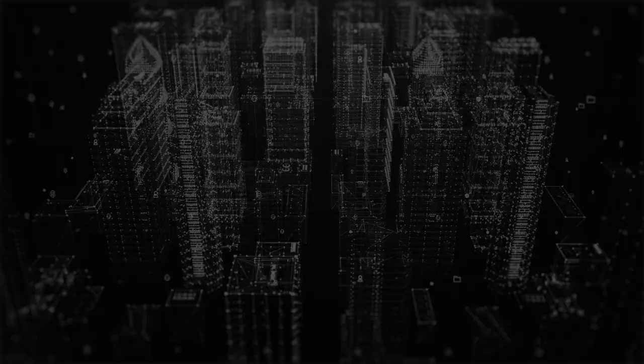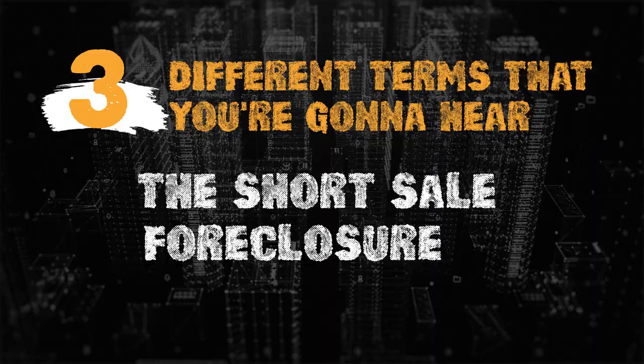Before I show you the 4 steps of how to make money on foreclosures, I want to help you get familiar with 3 different terms. The first one is called a short sale. The second one is called a foreclosure. And the third one is called an REO, or a real estate owned listing.